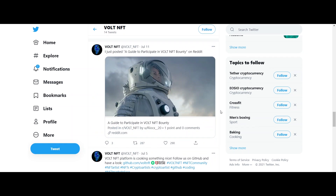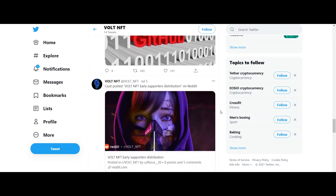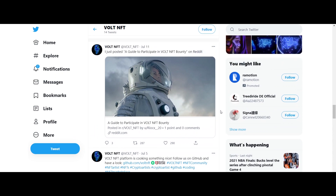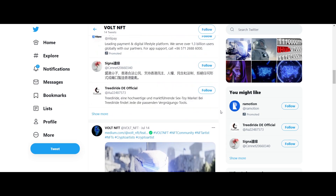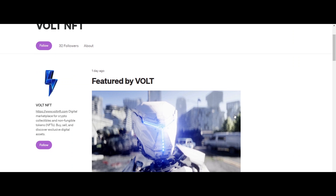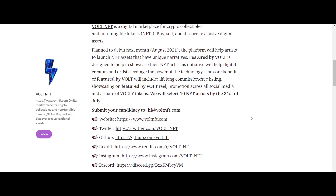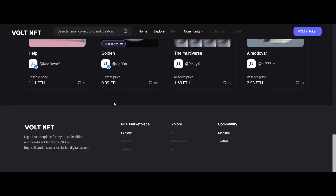Many NFT marketplaces are just that — a marketplace, simply a platform to transact NFTs on the chain. However, VOLT NFT believes the NFT experience should be much more than that. Their vision is to bring creators closer to customers and provide both creators and customers with the best experience possible. One of their very important aims is to go beyond the ETH network and to develop the first truly native multi-chain NFT platform.